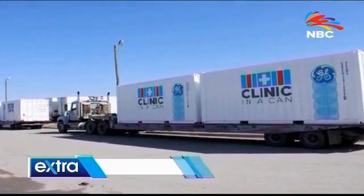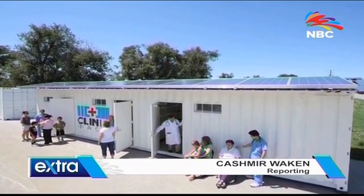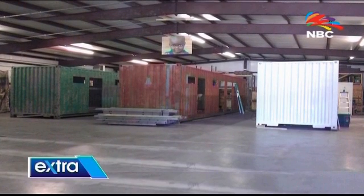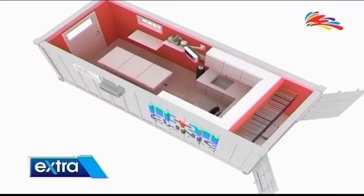Clinic in a Can is one of the most innovative medical ideas to be conceived in this century. This concept builds customized medical clinics from 20-foot ISO shipping containers. The clinics come fully equipped and can be sent anywhere in the world to be used immediately as a medical facility. My name is Michael Rzeski, I'm a trauma critical care PA working at Wesley Medical Center and I'm also the CEO of Clinic in a Can, which is based out of Wichita, Kansas.